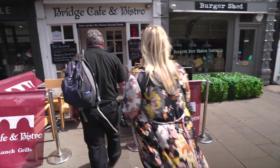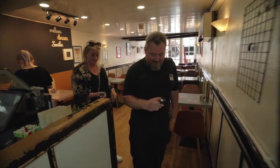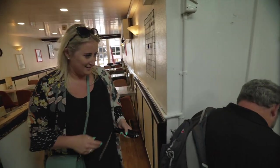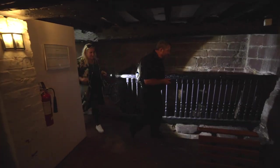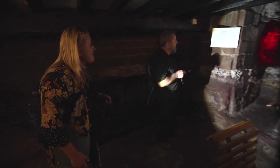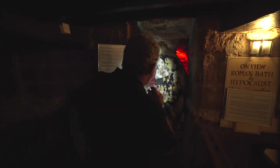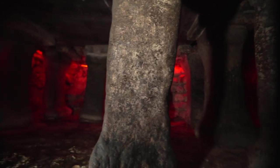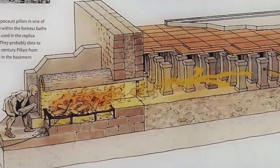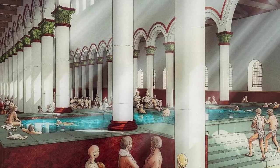They go in to take a look, and discover a Roman hypocaust — used for underfloor heating. This hypocaust is just a tiny part of a sophisticated Roman heating system, originally fed by a wood-fired furnace that produced a flow of hot air for warming the rooms, floors and walls in the giant bathhouse above.